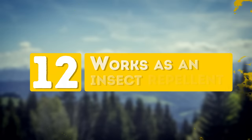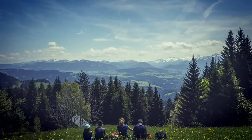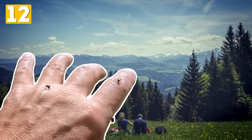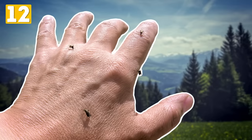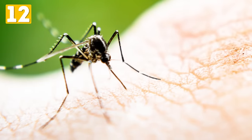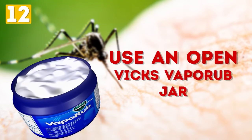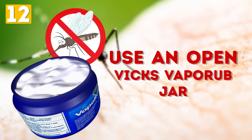Number 12: Works as an Insect Repellent. Imagine it's a perfect day and you decide to spend some quality time outside with your family. A few hours later you come back covered in little red stinging dots and your kids are crying. We all run out of repellents from time to time or leave them at home, but it does not mean we should let insects ruin our day. Try using an open Vicks VapoRub jar to repel mosquitoes, flies, and other insects.